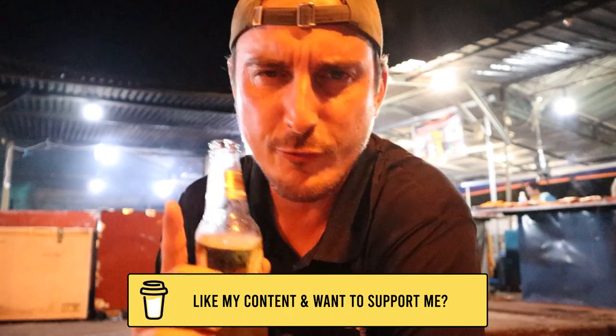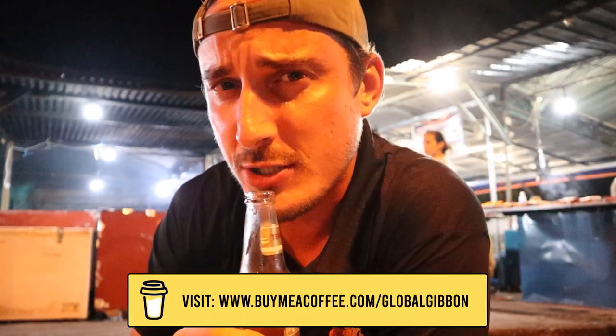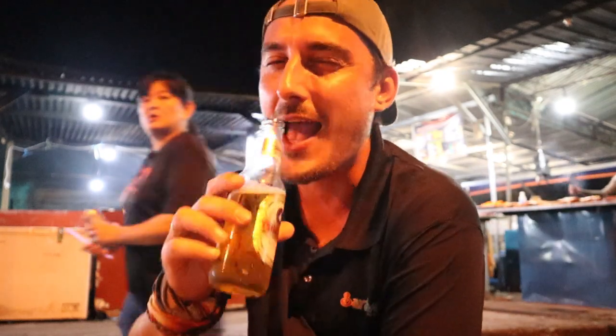A well-deserved beer after a busy day! This is the end of the video — thank you guys so much for watching. If you like this video make sure to click that like button, leave a comment and let me know your thoughts. We'll see you again next week, bye bye!